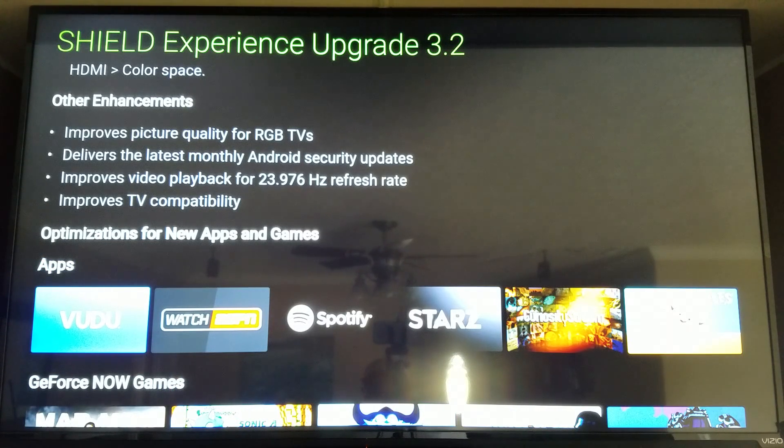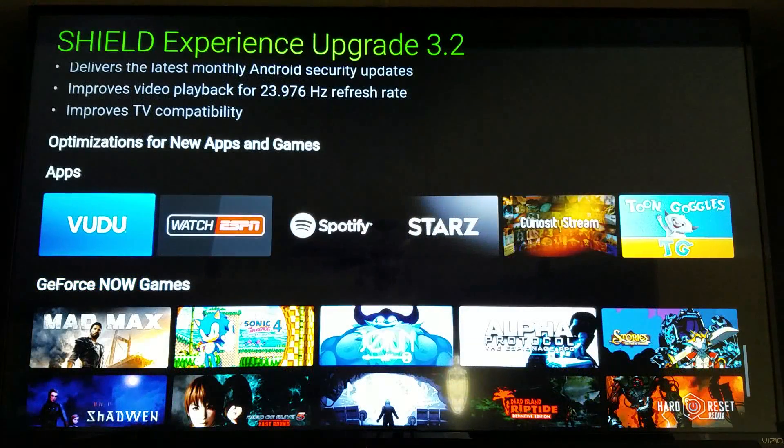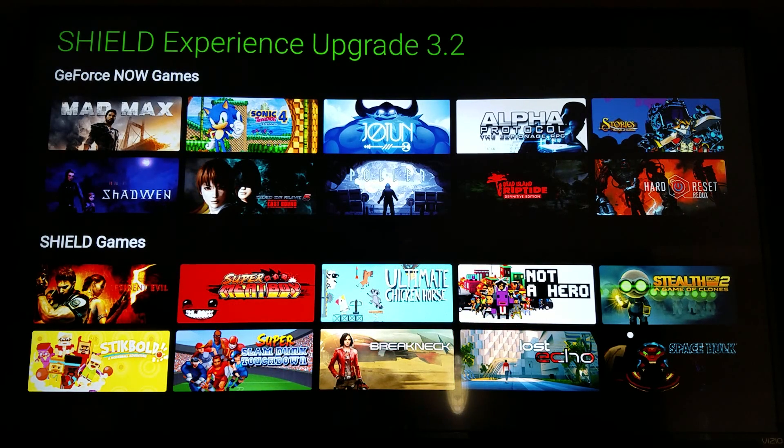Other enhancements include improved picture quality for RGB TVs, the latest monthly Android security update, improved video playback for 23.976Hz refresh rate content — essentially native 24Hz material — and optimizations for new apps and games. They have a list of GeForce Now games and Shield games being optimized.